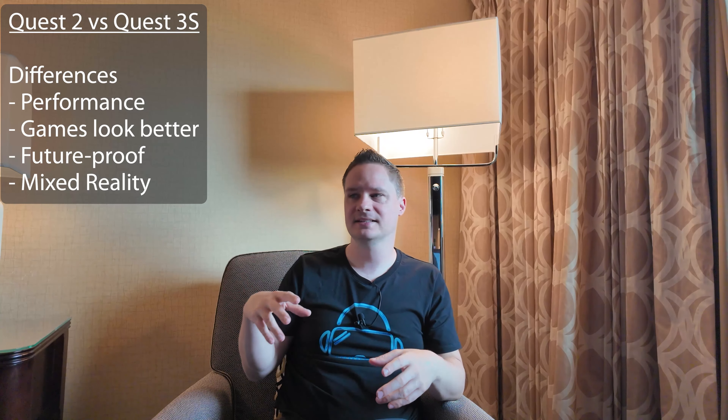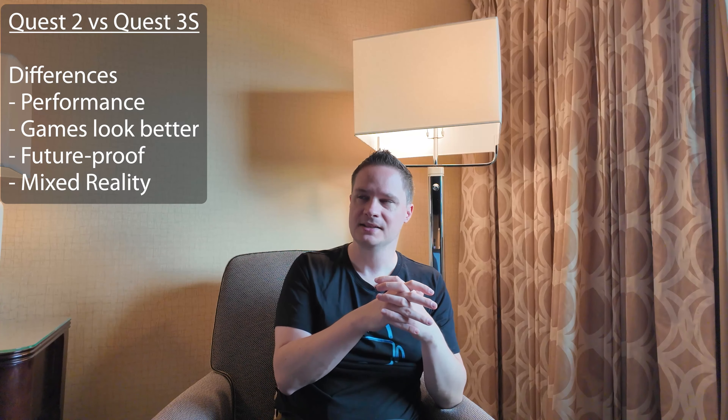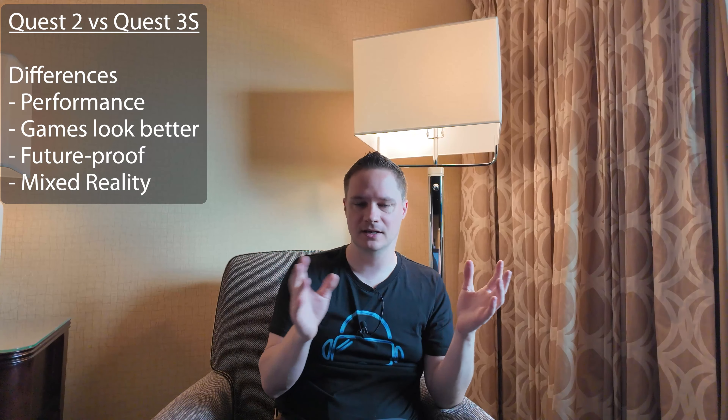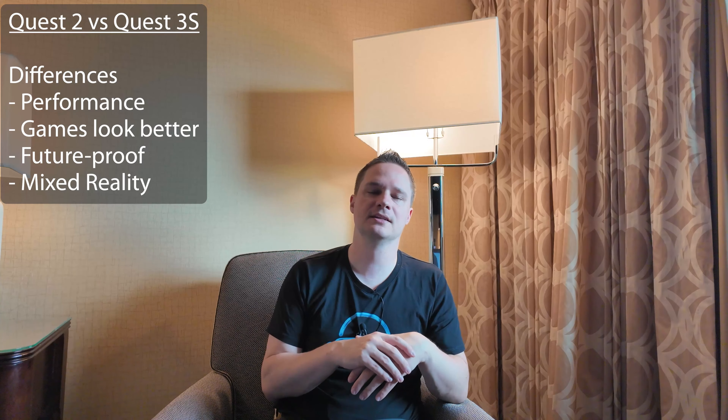The Quest 2 mixed reality is just black and white and 2D, while the Quest 3S has a color 3D passthrough. There are really good mixed reality games — for example, here in San Francisco I tried Spatial Ops. This is a really nice game where you have mixed reality and you see the real people mixed with virtual reality stuff. It's just insane. So if you're interested in that, change to Quest 3S.